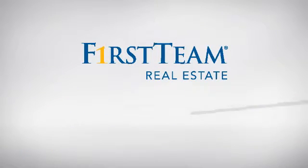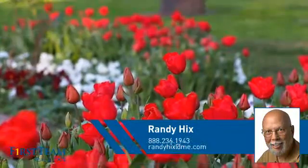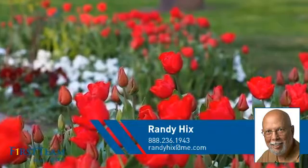At First Team Real Estate, you'll find a wide selection of listings. This video is brought to you by your real estate agent, Randy.